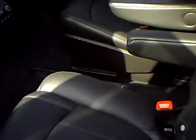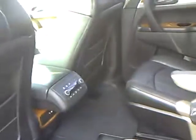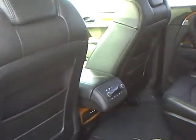It also has dual climate control. In the second row we have bucket seats, and third row as well with seating for three. Very nice, clean car — this one has about every option that you can get on a Buick Enclave.